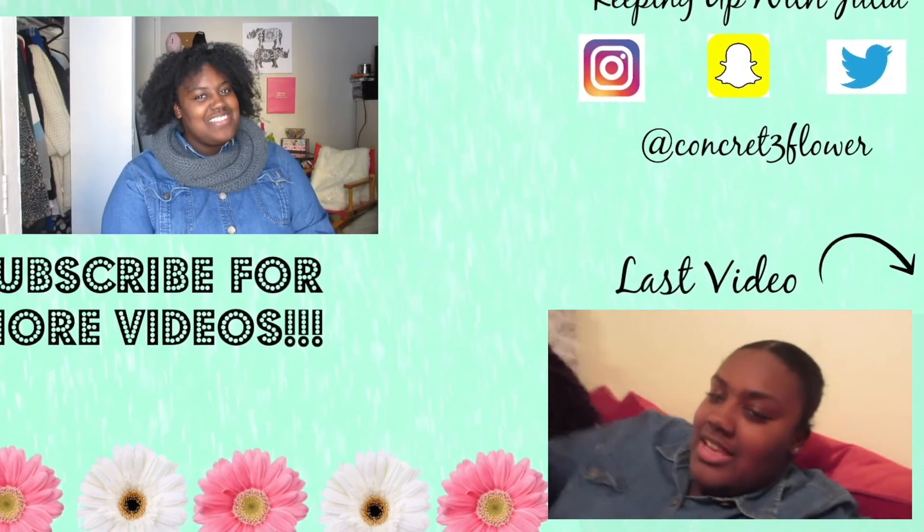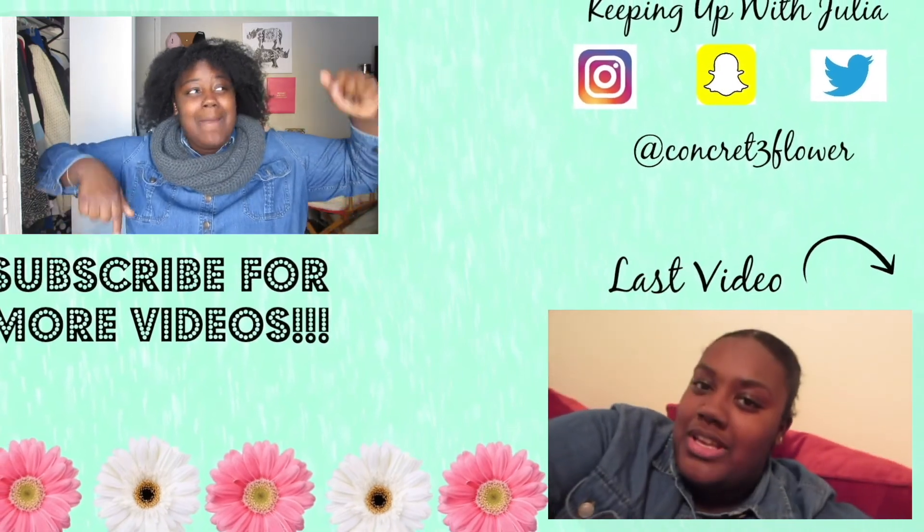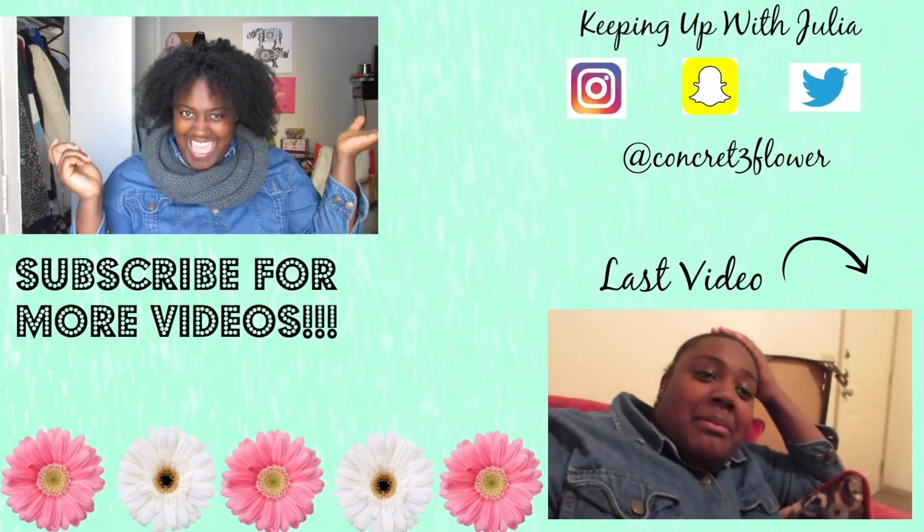I'll see you guys in my next video. Make sure to subscribe, comment, and rate down below.